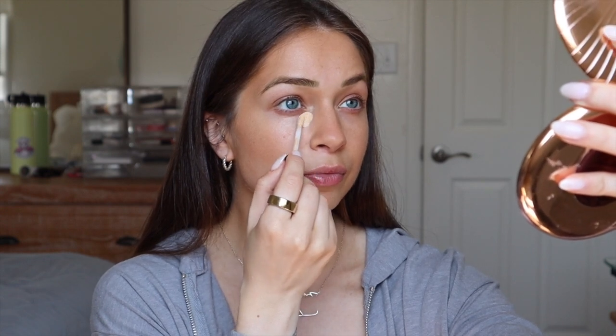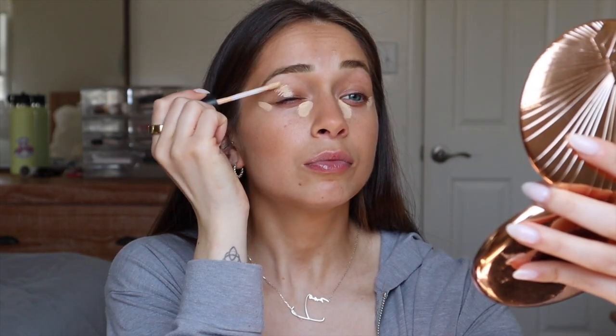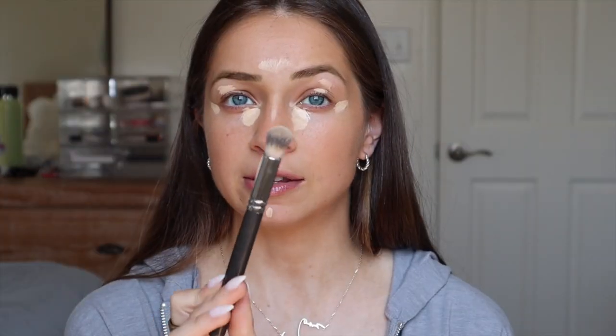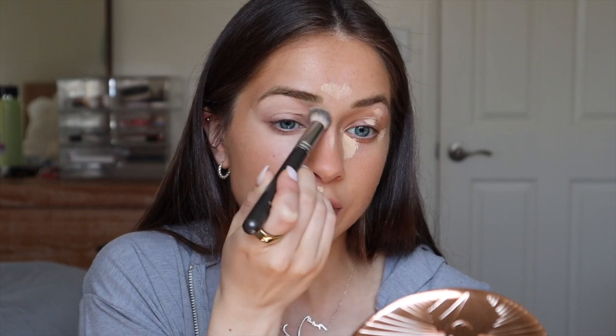Now onto concealer, which I think changes my whole face and really wakes me up. This is the MAC 24-Hour Studio Fix Concealer in shade NC30 — it's very yellow-based. It's really thin and lightweight but very full coverage and it does not budge. I just hit the high points of my face and blend it out with a dense concealer brush. I have really veiny, dark eyelids so I always hit them with concealer too.